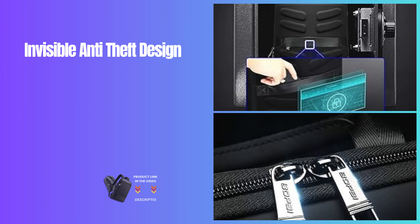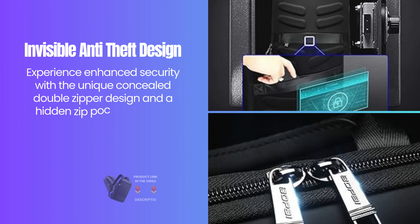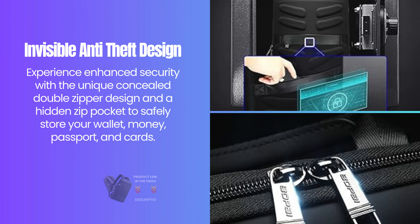Experience enhanced security with the unique concealed double-zipper design and a hidden zip pocket to safely store your wallet, money, passport, and cards.